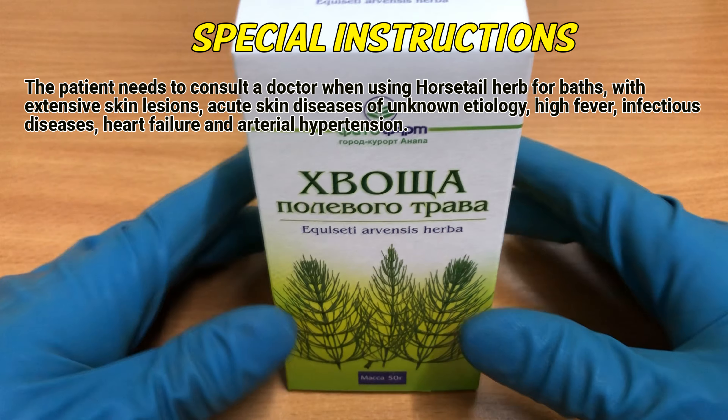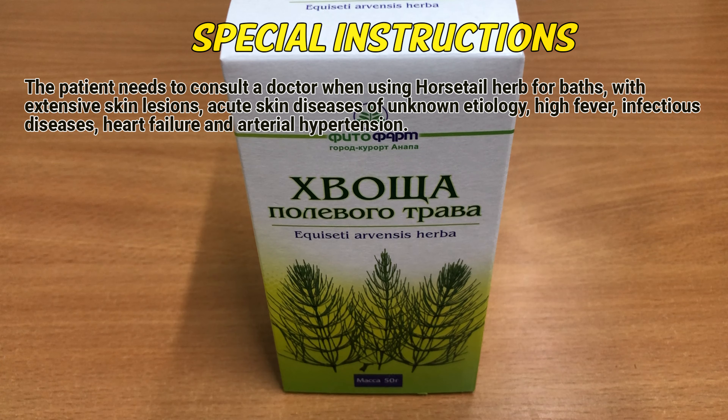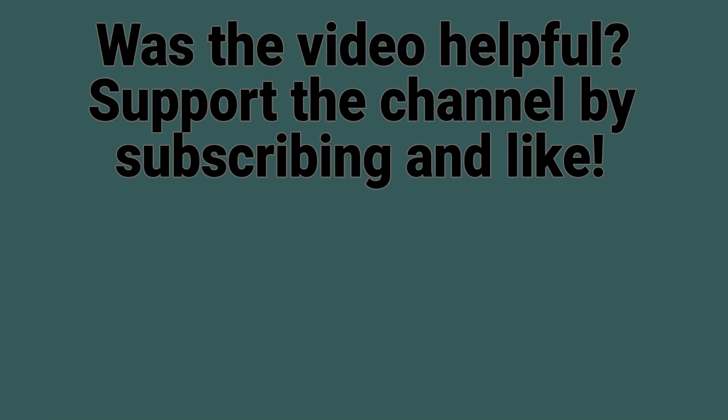As an infusion: 1¼ cup, 3-2 times a day, 15 minutes before meals. It is recommended to shake the infusion before use.